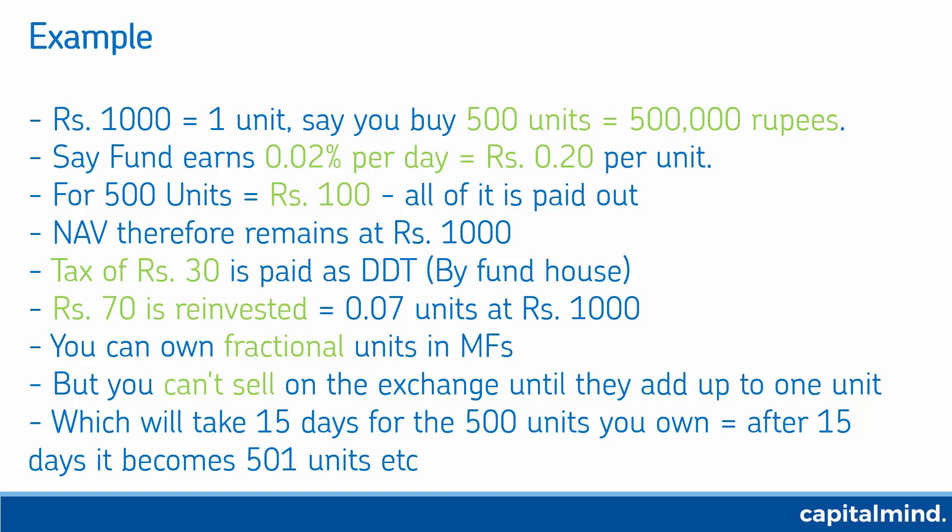The more units you have, the faster you'll accumulate to one unit. A thousand units will take only seven days; 10,000 units will probably accumulate one every day and so on. This is a simplified way of dealing with a money market fund on the exchange.